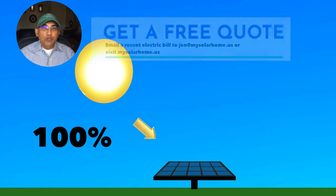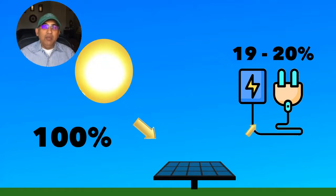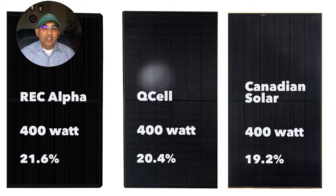Next we're going to look at the efficiencies of these panels. What exactly is efficiency? It refers to how much of the sunlight actually gets converted into electrical power or electrical energy. Only about 20 percent of the energy that hits your solar panels gets converted into actual electrical energy. Looking at the three panels, the efficiencies are 21.6% for the REC Alpha, 20.4% for the Qcell, and 19.2% for the Canadian Solar panel.